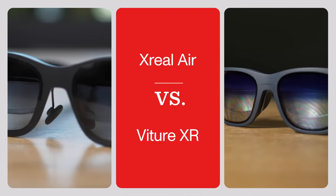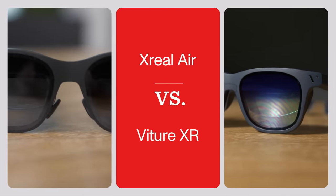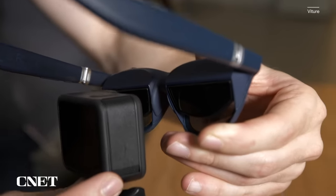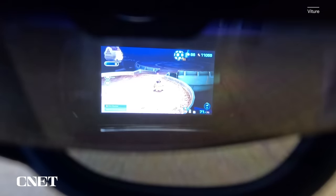Right off the bat, let's address our capture limitations. There is no way to directly capture what I'm seeing when wearing these glasses. To help you get a better sense of what I'll be talking about, we've set up a GoPro as close to the glasses as we can in an attempt to capture some more real-life visuals.